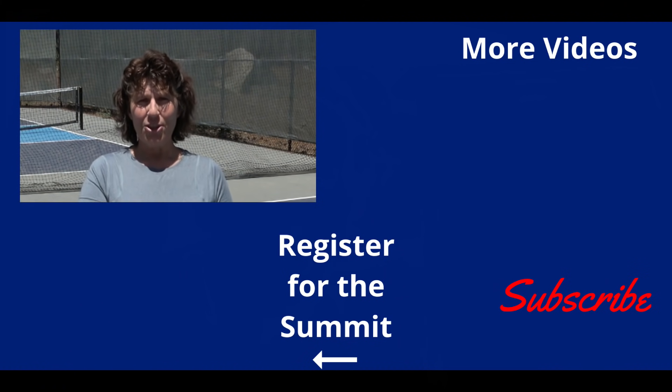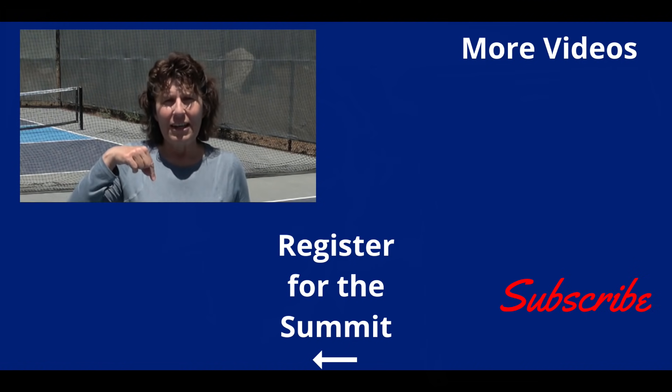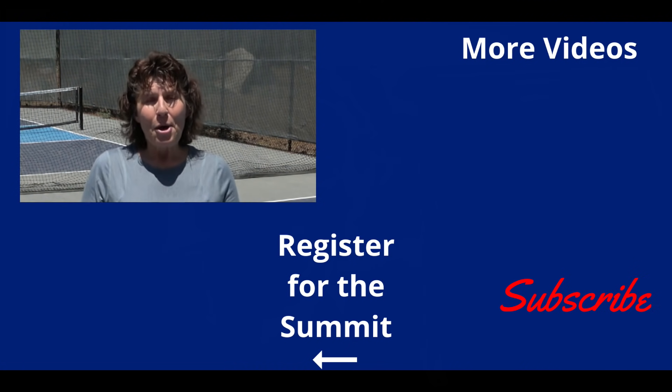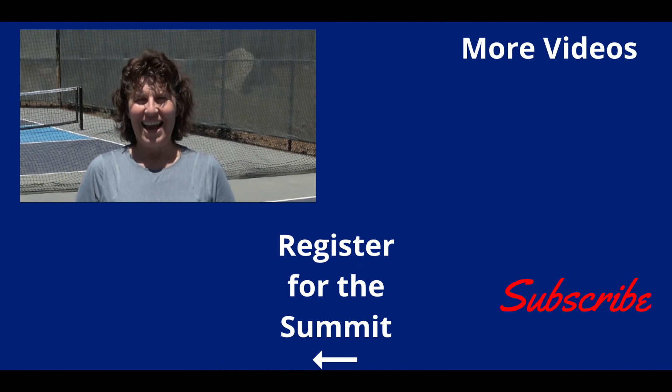If you like that and want to see more from Hela plus 30 other presenters, make sure you click the link to get your free summit ticket. Because together, we can train smart, live bold, and age well.